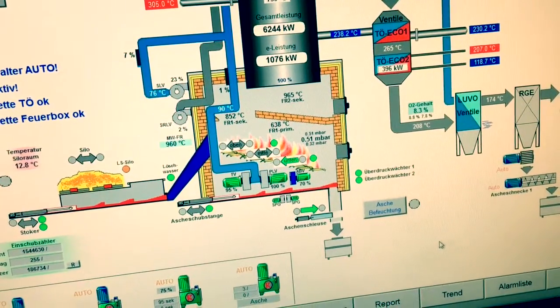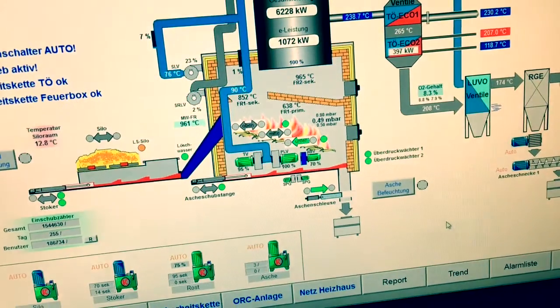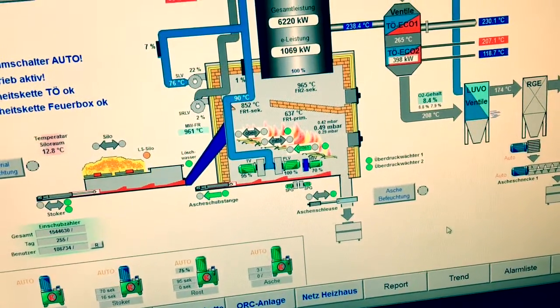With the help of a generator, electricity is produced. Both oils are completely closed circuits — they are not consumed at all.